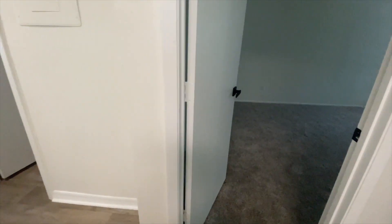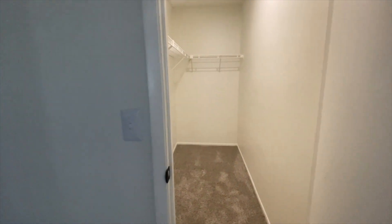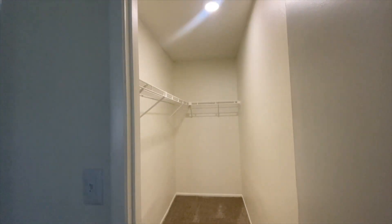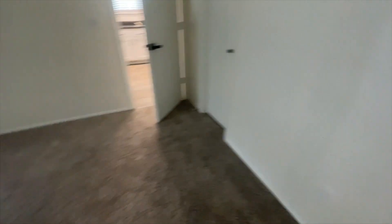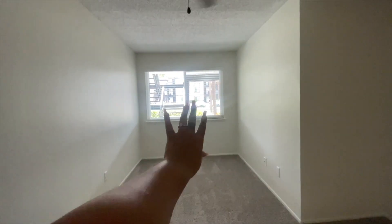Here is the guest bedroom - it's super big and that goes into the guest bathroom. Here is my closet; it can be our closet but he knows that I claim this. We're gonna do a chill area for now, and here is where I will be filming.